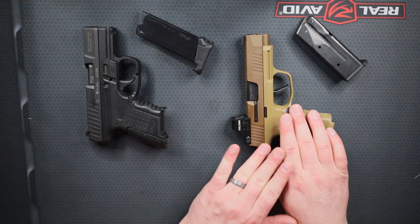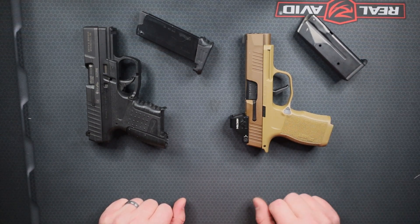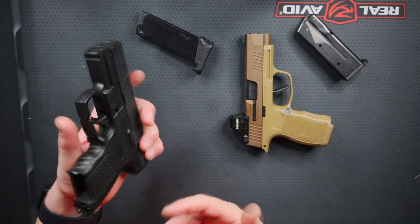You can go bigger than 12 rounds if you want to go to the extended modules or the extended mags that I've shown in other videos. So that's the big differences between the PPS and the XL.